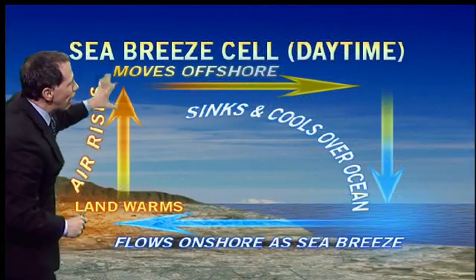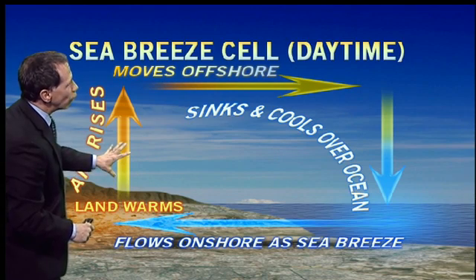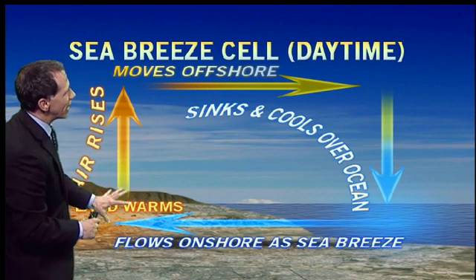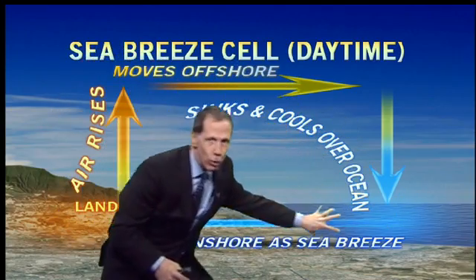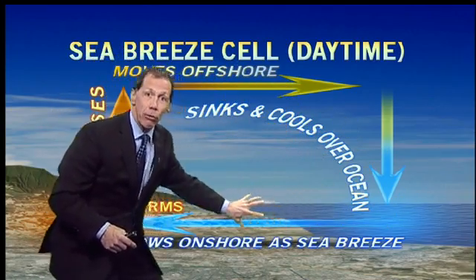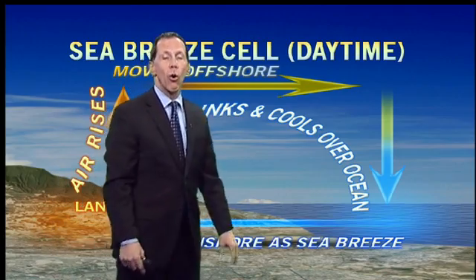One last way we can get wind is we can heat the ground near the ocean. Warm air rises up, and then we have to replace it, so cool air comes in from the sea — and that's a sea breeze. You've got air moving in to replace the warm air that's rising. That's how the wind blows.